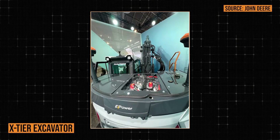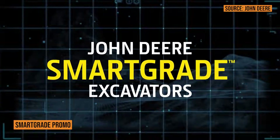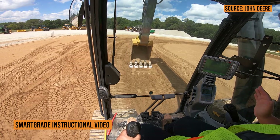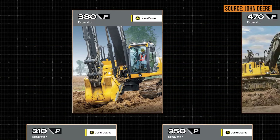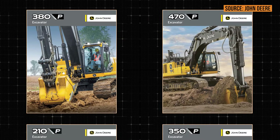One of the reasons manufacturers including Deere are starting to think about things differently is because of the technology packages now included. On that note, can you talk about some of the features your Smart Grade grade control system will offer customers? We're really excited with our P-Tier excavators to offer Smart Grade grade control technology on additional models. We currently offer it on our 210 and 350, we're adding the 380, and we have it on the 470 as well — so four models with P-Tier will offer Smart Grade technology.